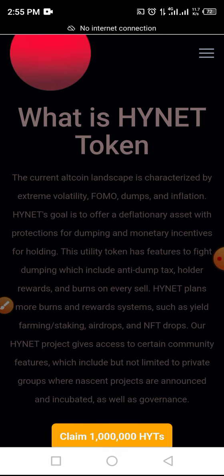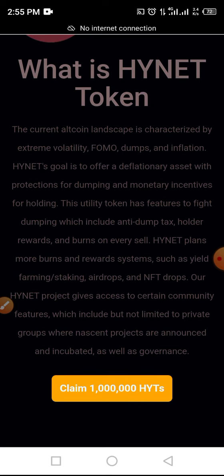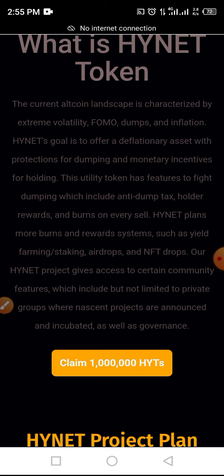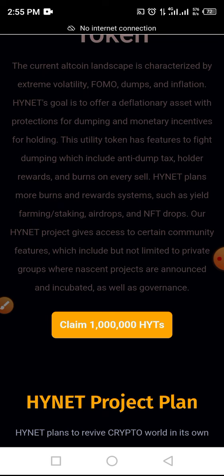What is INET token? The current altcoin landscape is characterized by extreme volatility, FOMO, dump and inflation. INET's goal is to offer a deflationary asset with protection against dumping and monetary incentive for holding. This token has features to fight dumping which include anti-dump tax, holder reward and bond on every sell. INET plans more bond and reward systems such as yield farming, staking, airdrops and NFT drops.